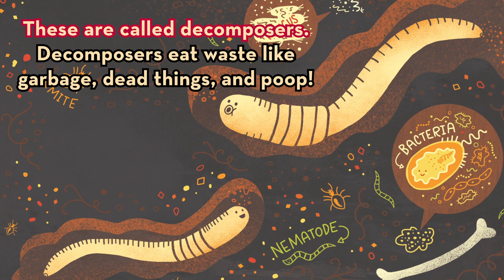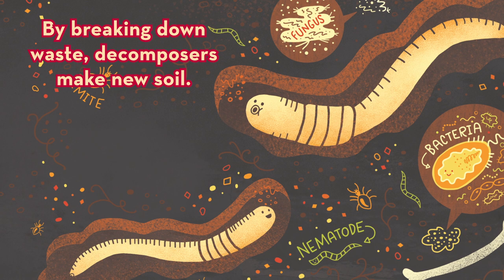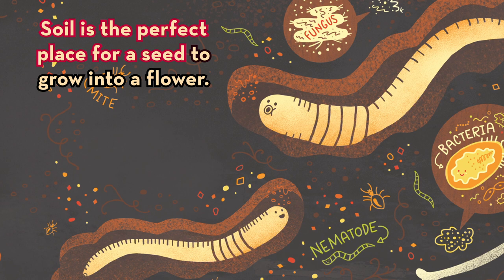These are called decomposers. Decomposers eat waste like garbage, dead things, and poop! By breaking down waste, decomposers make new soil. Soil is the perfect place for a seed to grow into a flower.